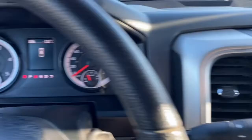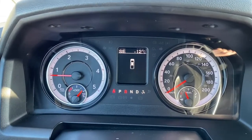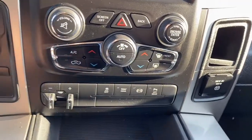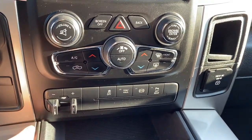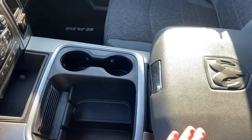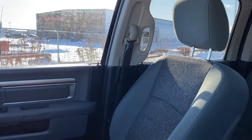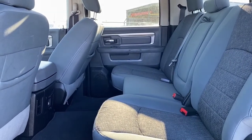Here are the quick-touch temperature controls, as well as the trailer brake control. There is also a large center console with lots of storage, and the seats are cloth. We'll now go take a look in the back seat.